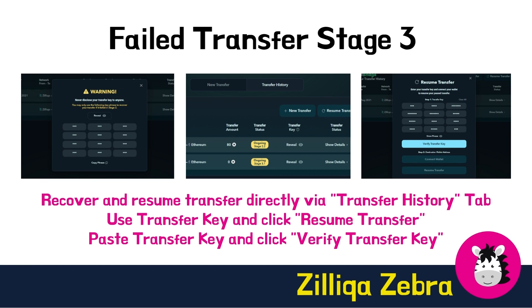Begin by revealing and copying your transfer key, which is the 12-word phrase. Next, click Resume Transfer. A pop-up will appear where you will be prompted to paste the transfer key you have previously copied. Once you have pasted your transfer key, click Verify Transfer Key. Once your transfer key has been verified, proceed to link your destination wallet and resume your transfer.